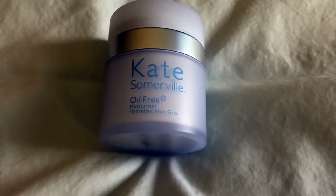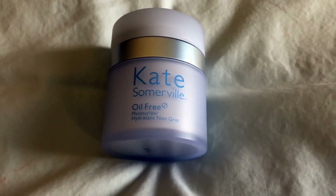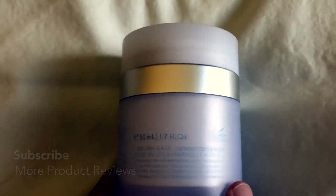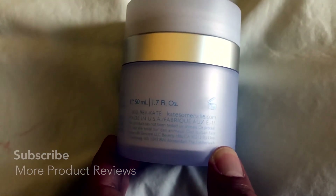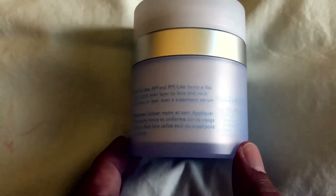Kate believes that everyone deserves beautiful skin and promises to guide you there. She has been caring for skin for 25 years and opened her iconic skincare clinic in the heart of Hollywood in Los Angeles, offering some of the most cutting-edge skin treatments. She's now bottled Hollywood's best kept secrets for you to use at home.